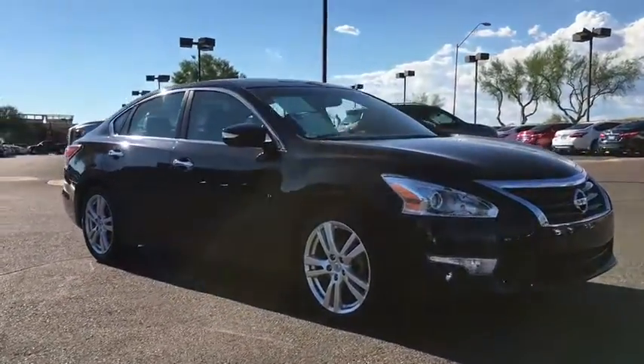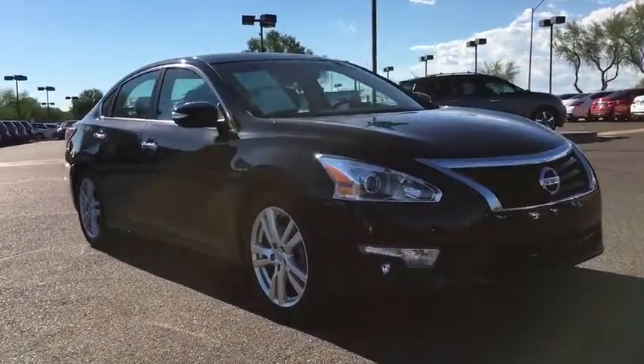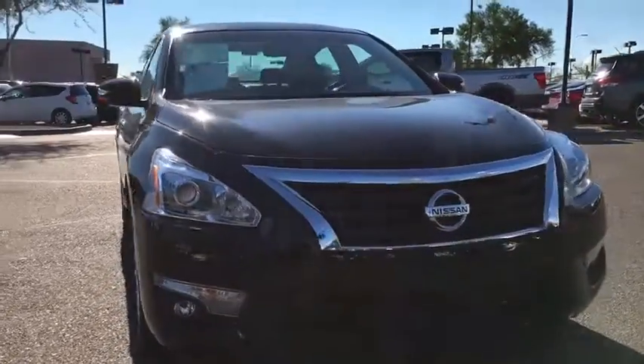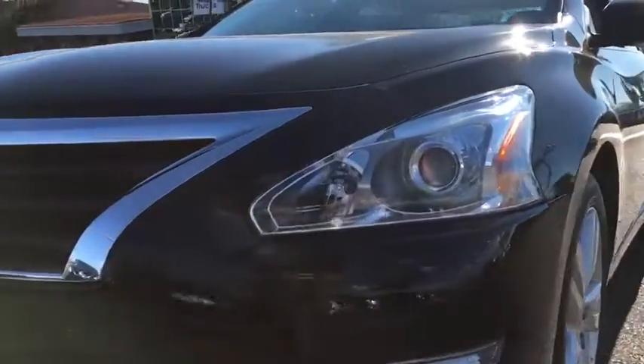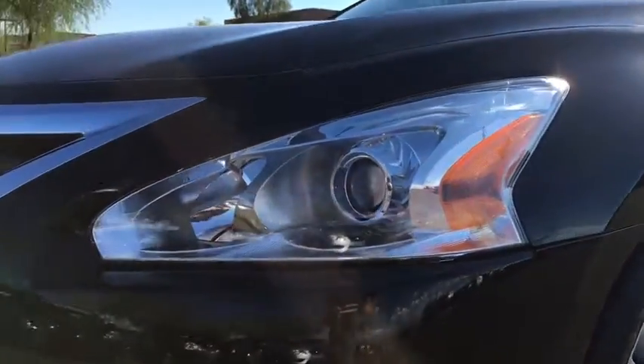Anti-lock braking system, moonroof, leather-wrapped steering wheel, Bluetooth, power steering, adjustable steering wheel, keyless start, cruise control, auto-dimming rear-view mirror, aluminum wheels. Come take a test drive today.